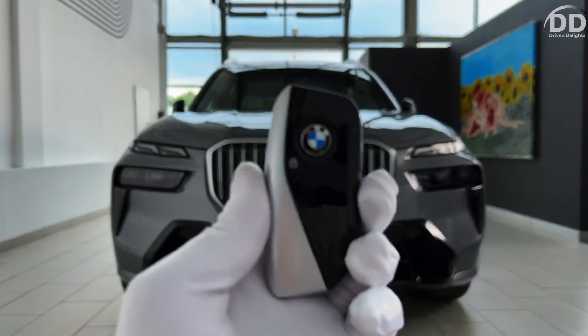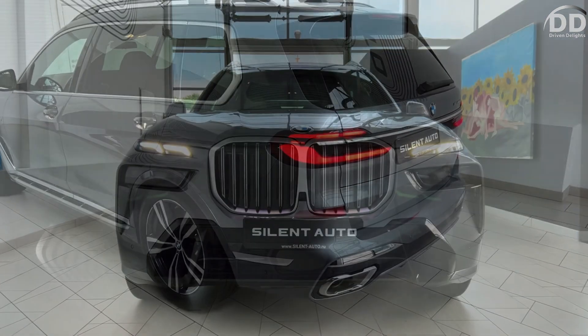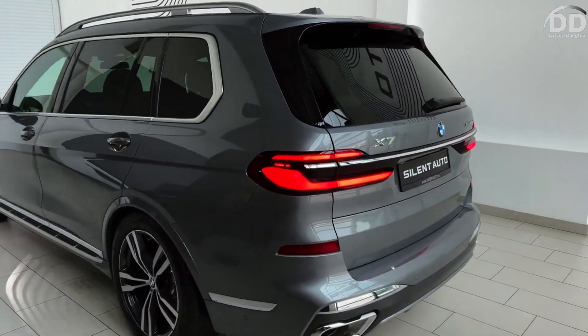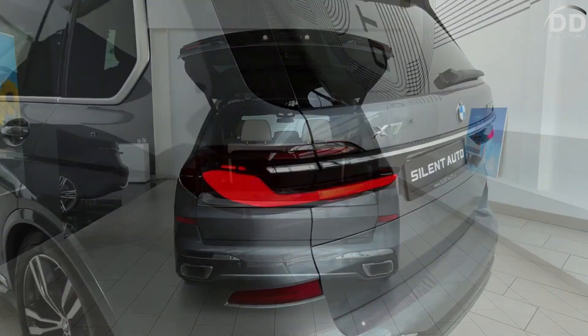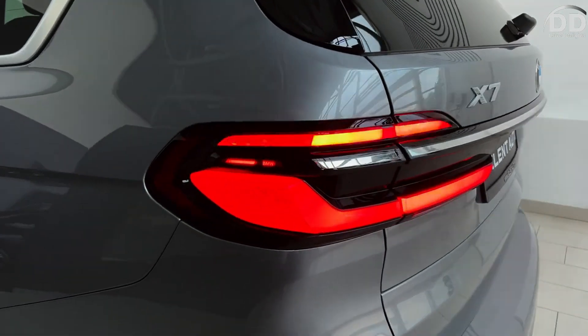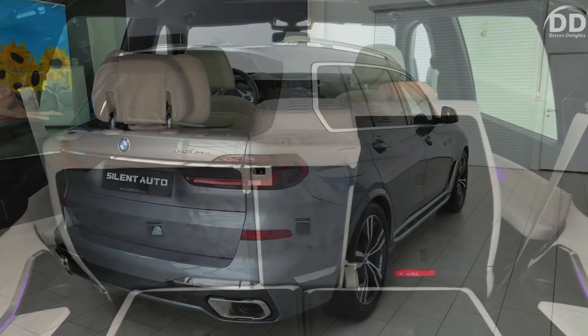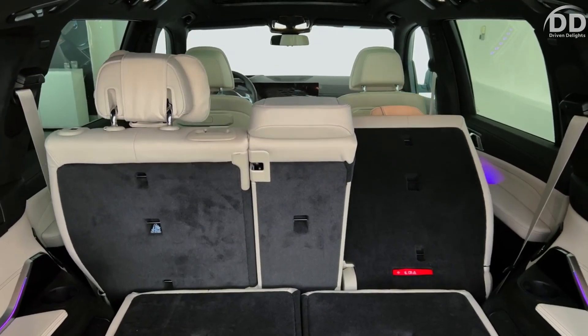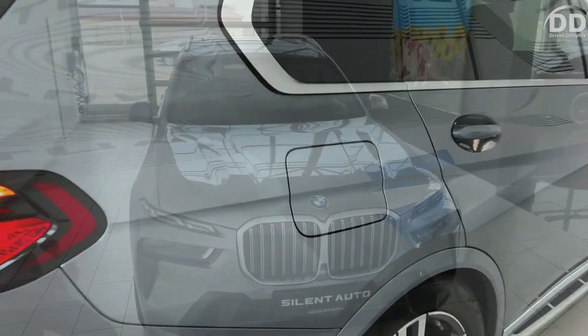Opinions are divided on the distinctive split headlight design of the 2024 BMW X7, but for those able to overlook it, they'll discover what we consider the finest full-size luxury SUV on the market. While the nearly $83,000 starting price may not be a concern for those with the means to afford it, affluent families seeking ample cargo space and a spacious third row will be disappointed.